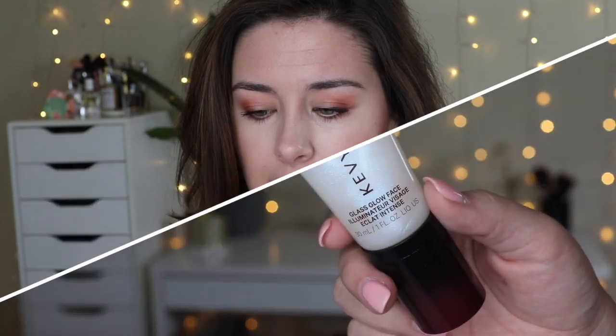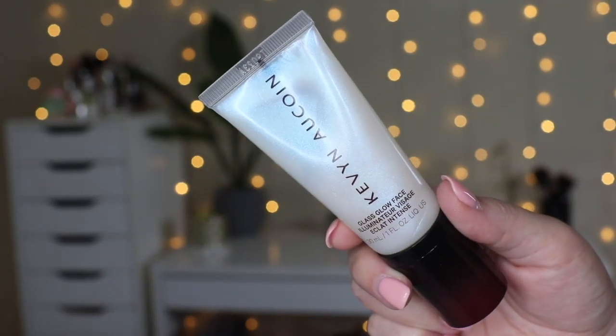Let's first start with the base. I used the Kevin Aucoin Glass Glow Face Illuminator in the shade Crystal Clear. This was sent to me through Octoly so I didn't pay for it, but all opinions are my own. I remember when it first came out — I think it was Kathleen Lights who was raving about it, and if Kathleen Lights likes something I'm automatically intrigued. I want to say it came out during a sale and it sold out before I had the chance to purchase, so I never tried it. When I saw it on Octoly I jumped on it.